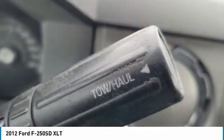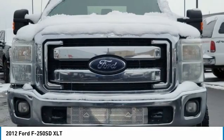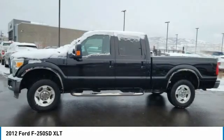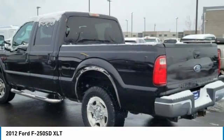Here are some of this vehicle's great options: tire pressure monitor, four-wheel drive, tow hitch, aluminum wheels, traction control, stability control, engine immobilizer, front all-season tires, rear all-season tires, and four-wheel disc brakes.